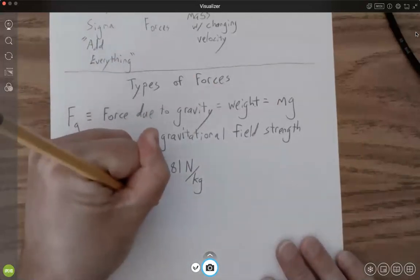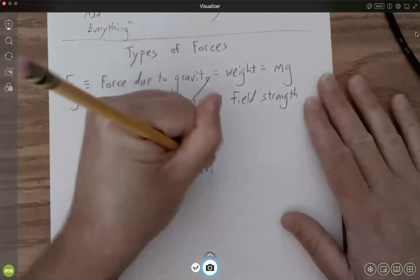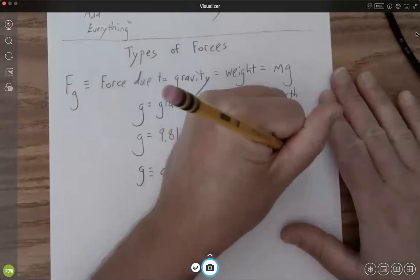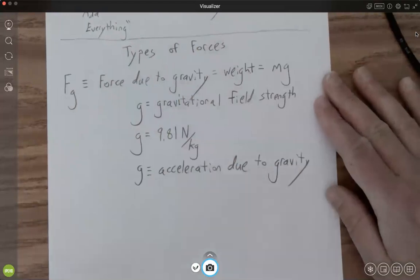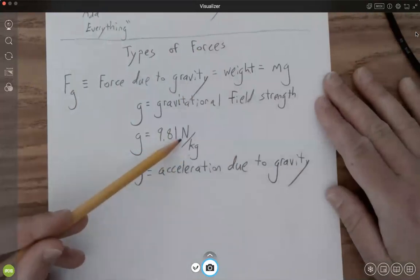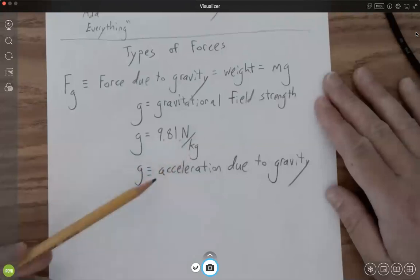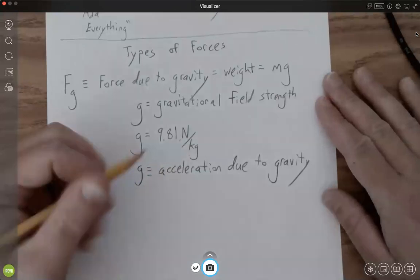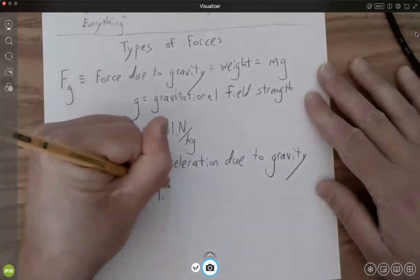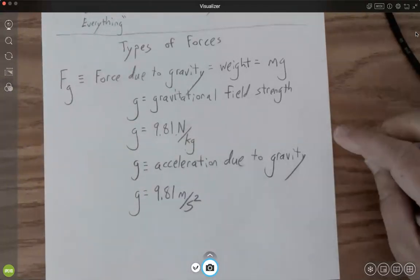This 9.8 Newtons per kilogram gravitational field strength is also the acceleration due to gravity. Things accelerate because there's a gravitational field. If you have mass in kilograms, you have a force in Newtons that causes your object to accelerate if you're in freefall. Everything will accelerate here on Earth at 9.81 meters per second every second — that's how much your velocity will increase just due to gravity.